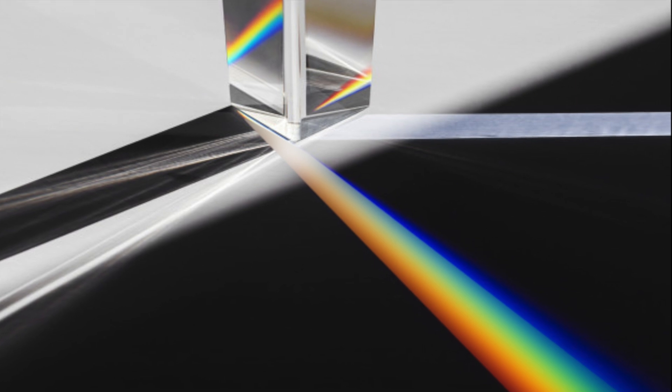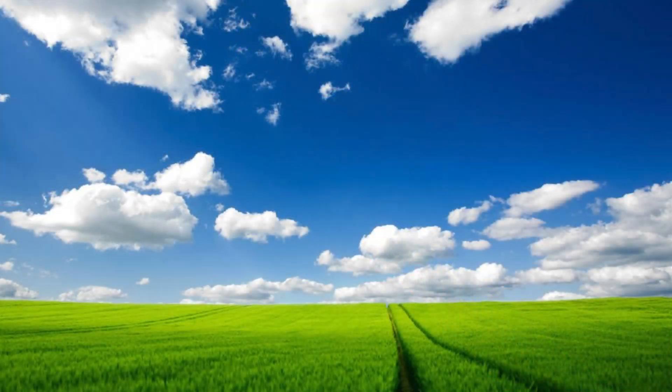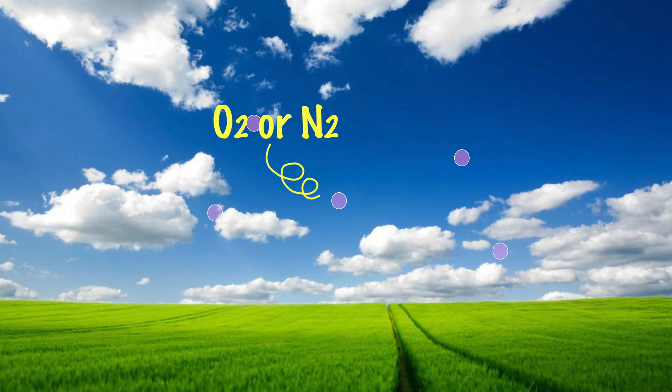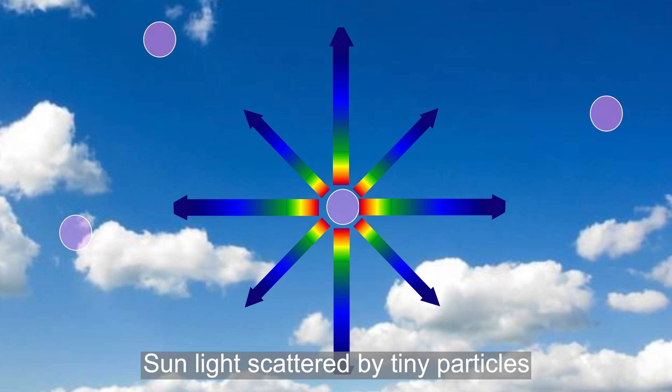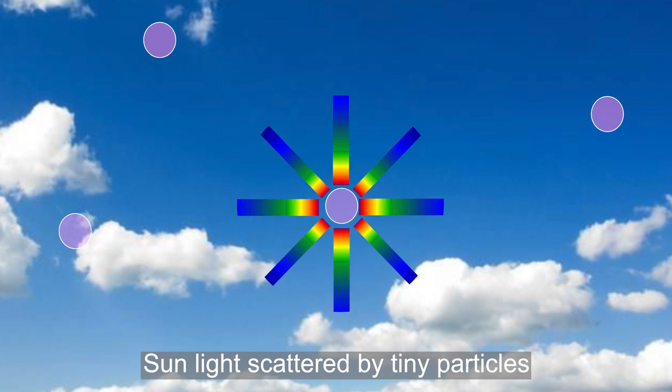But why is that? In the Earth's atmosphere, there are tiny particles such as oxygen and nitrogen molecules. When the sunlight enters the Earth's atmosphere, the light gets scattered in all directions by these tiny particles.